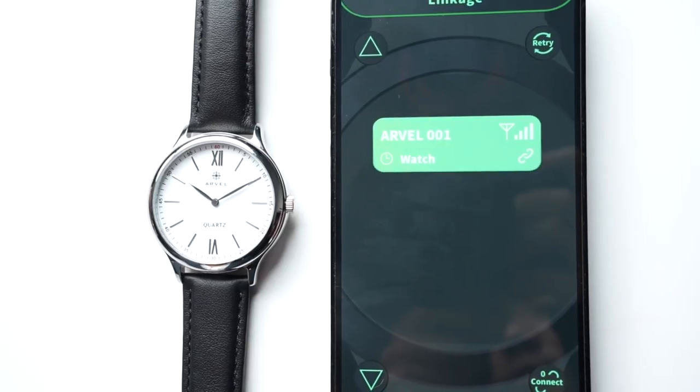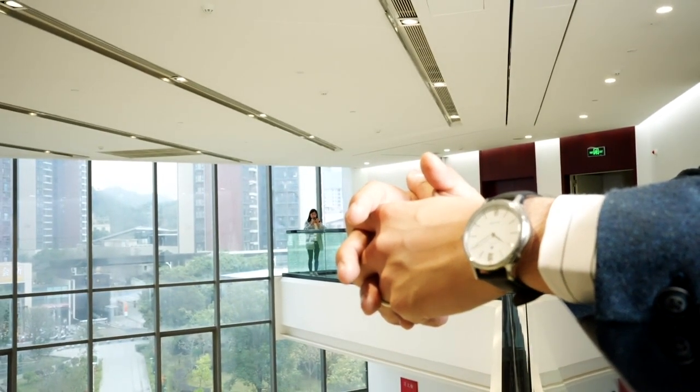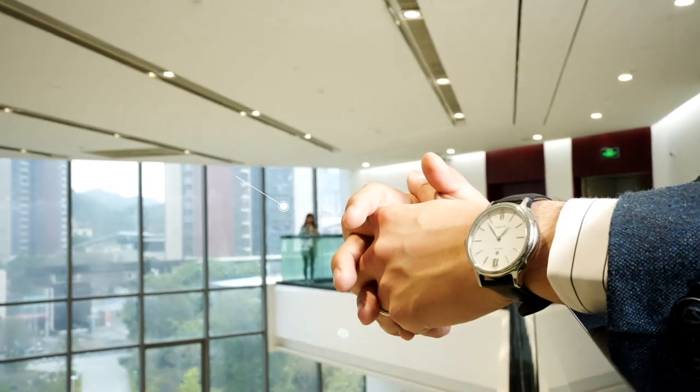The IvoWatch connects to a smartphone via Bluetooth, which then allows the remote manipulation of time from anywhere within the device's impressive range of 30 meters.